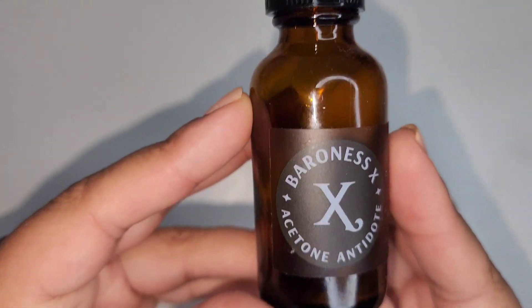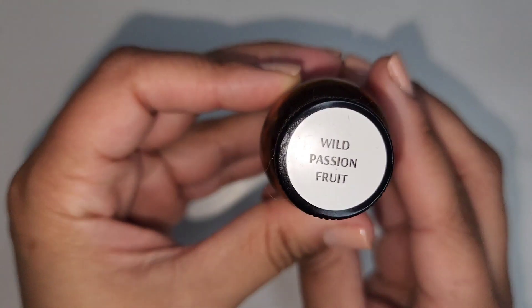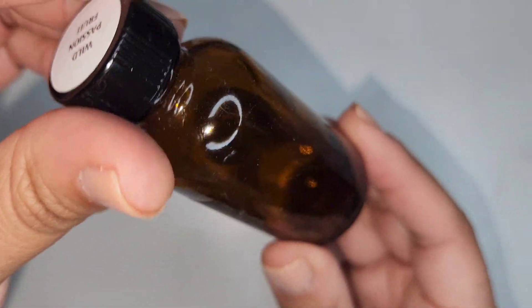This is the Baroness X Acetone Antidote in the scent Wild Passion Fruit. I love this stuff. I actually have a few of their other scents but I would get this every single time — I love it.